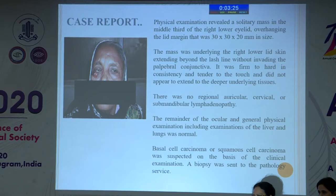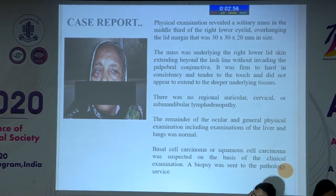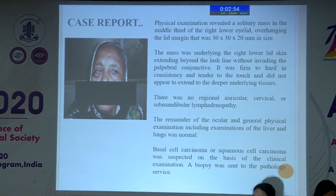The mass was overhanging the lid margin, measuring 13 x 13 x 20 mm. It was underlying the right lower lid skin, extending beyond the lash line without invading the palpable conjunctiva. It was firm to hard in consistency and tender to touch, and did not appear to extend into deeper underlying tissues. There were no regional lymphadenopathy. The other ocular and general physical examinations were normal.